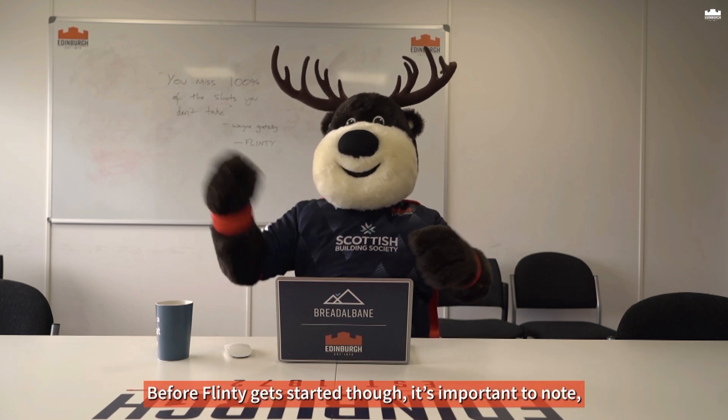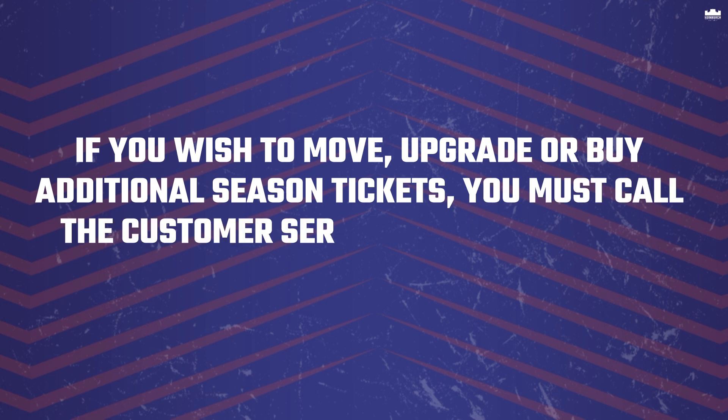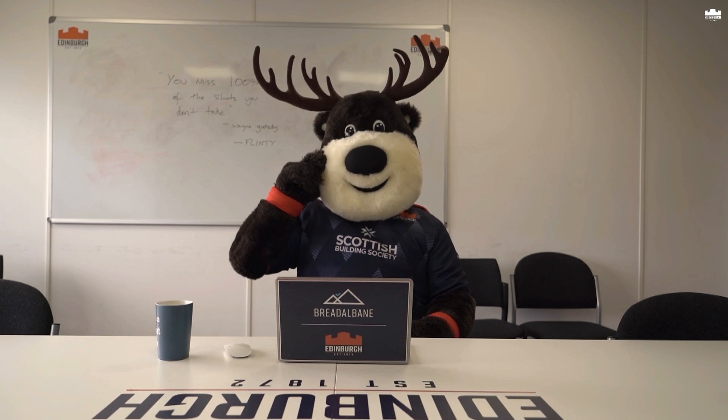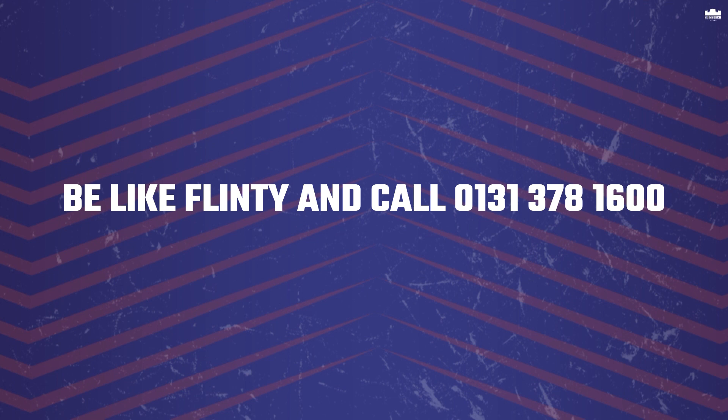Before Flinty gets started, it's important to note: if you wish to move, upgrade, or buy additional season tickets, you must call the customer service team during the renewal window before renewing online. Be like Flinty and call 0131 378 1600.